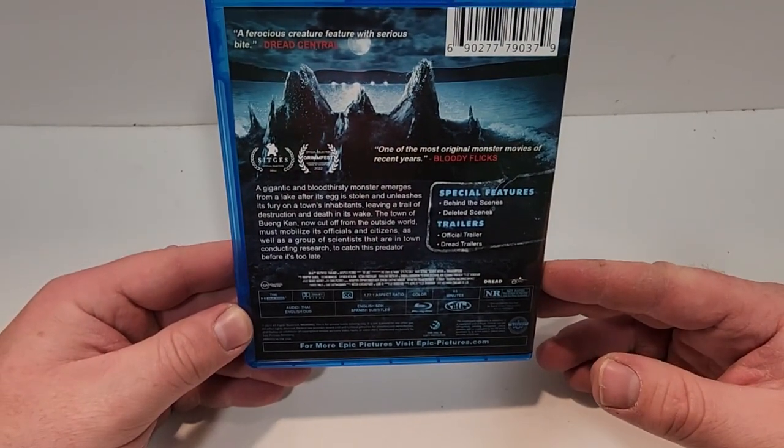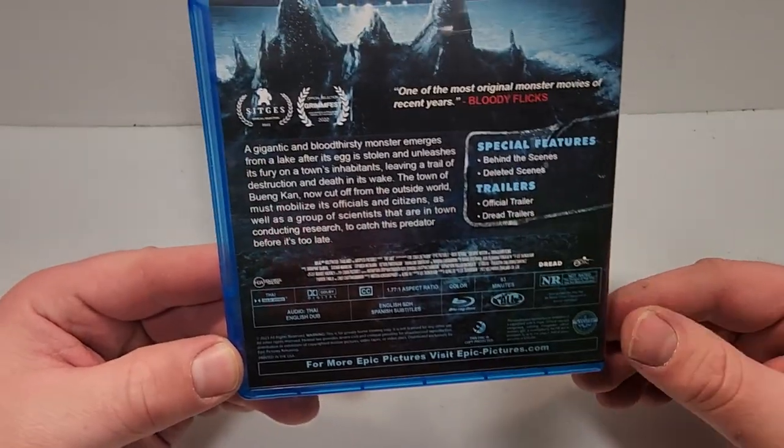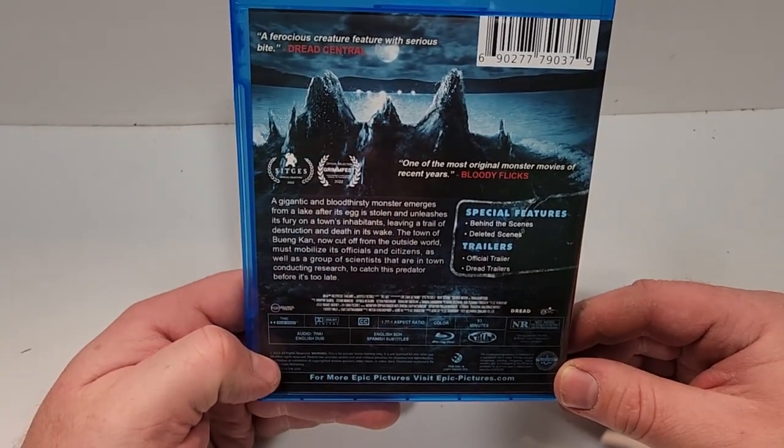Special features include behind the scenes, deleted scenes, and trailers for the official trailer and Dread trailers. This one has a 93-minute runtime. It is not rated. It is in Thai or English dub audio, English SDH, and Spanish subtitles.